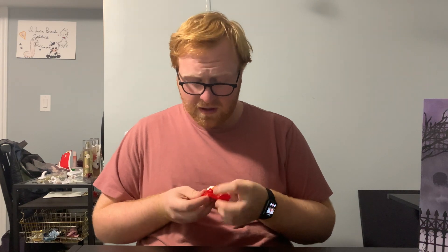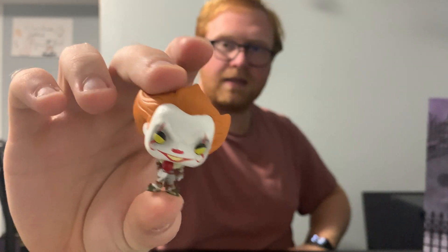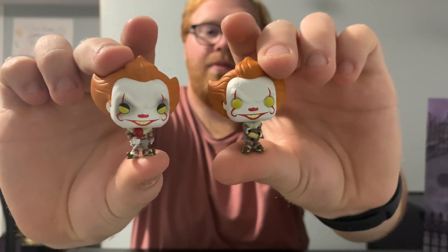We're coming up to twelve, almost done — getting a little sad, but all good things come to an end. Number twelve — oh my goodness, we got another Pennywise! There's the figure, I think he looks awesome. I love that he's holding a balloon. I'm going to grab the other Pennywise figure to show you guys — here they are. One with the balloon, and the one I pulled the other day. Really happy with these, fantastic addition to the collection.